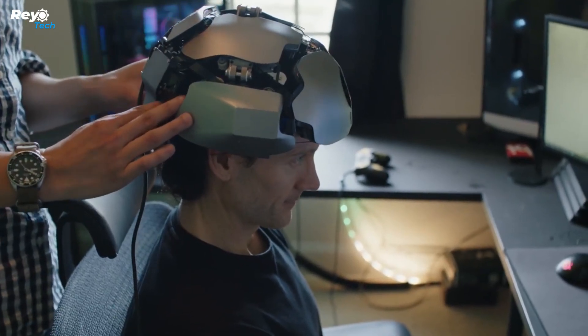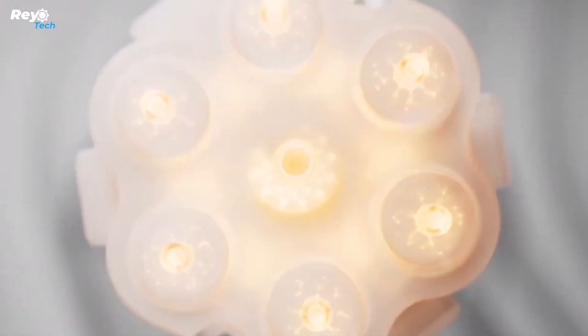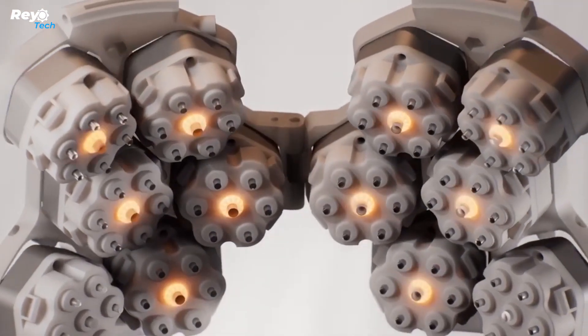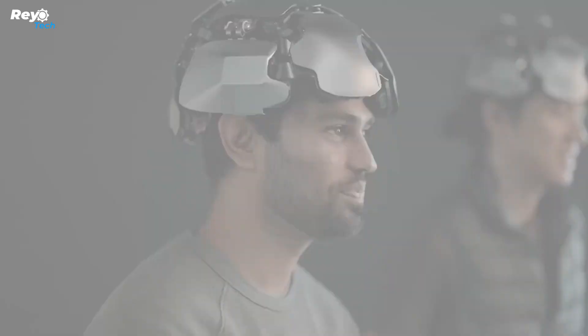This apparatus, dubbed Kernel Flow, weighs 2.05 kilograms and is made up of 52 components organized in four plates that go on either side of the head. The Kernel Flow system's specs and performance have been published in the Journal of Biomedical Optics.